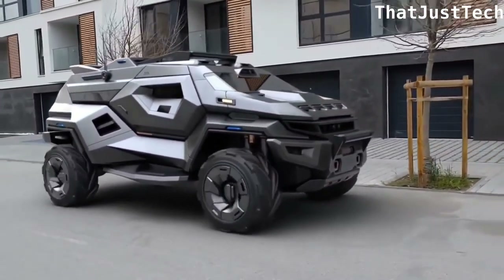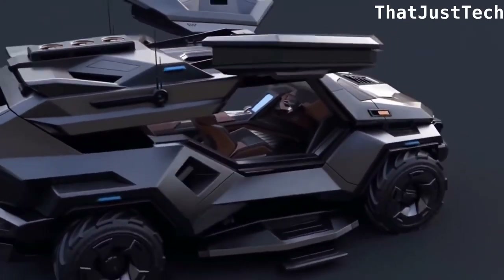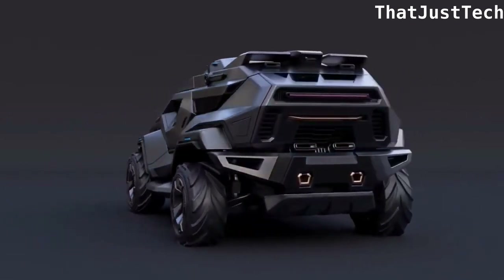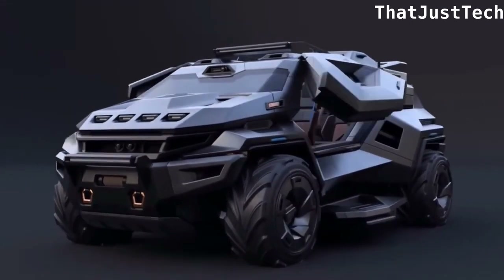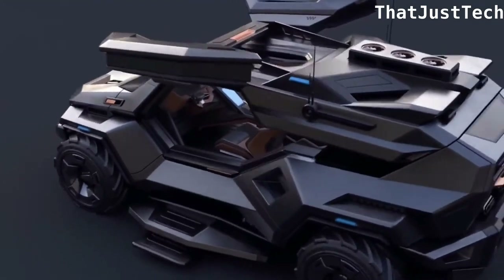The advanced suspension system allows easy off-roading on any terrain, and the interior features stylish tan and black seats, bright blue seat belts, and cabin lights. The overall design, with exterior angled lines and attention to detail, makes it stand out like a movie prop from Fast and Furious or Blade Runner.